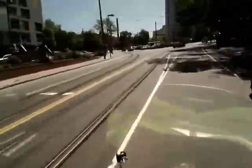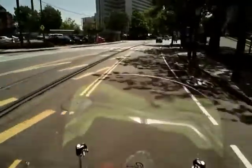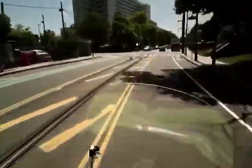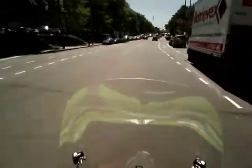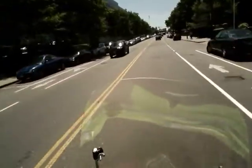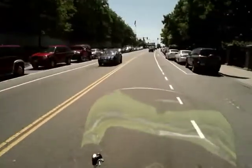I think this is actually the Mission Hill area still. I'm not sure when we become Jamaica Plain — it might be Jamaica Plain here. It's kind of vague as to when one neighborhood and the next one starts.